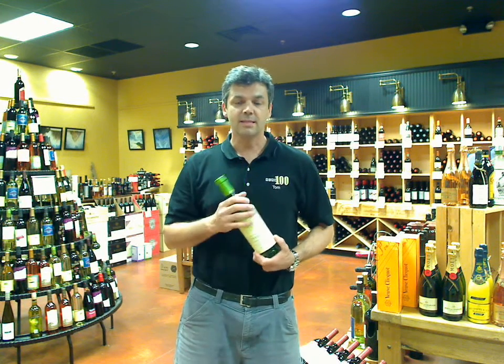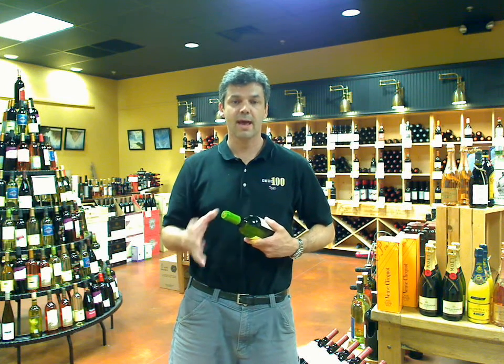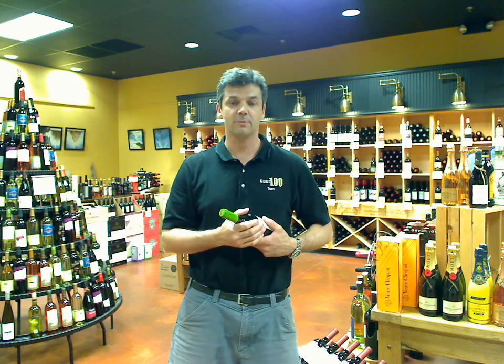So that's my video wine tip of the week. Come on down — we're going to have a lot of specials for the 4th of July weekend and a lot of great wines open this coming weekend. I'll see you again soon. Thank you.